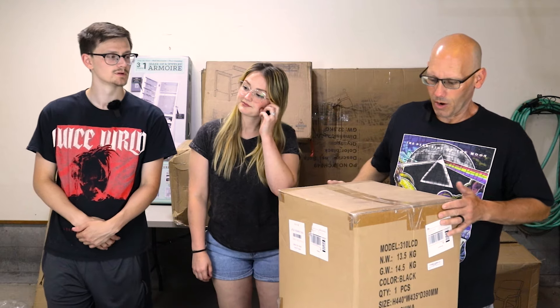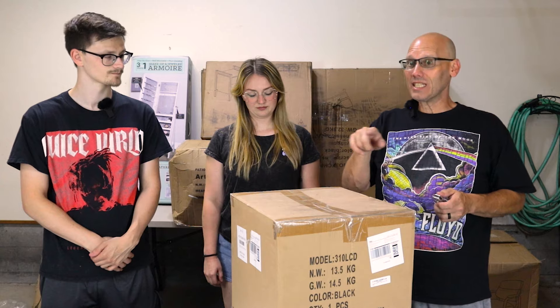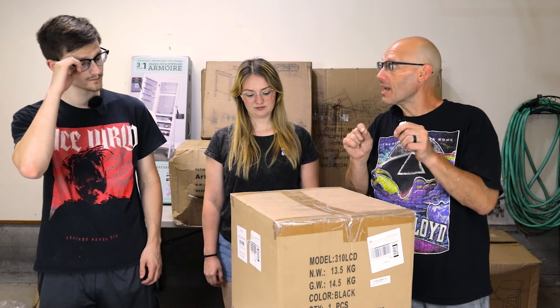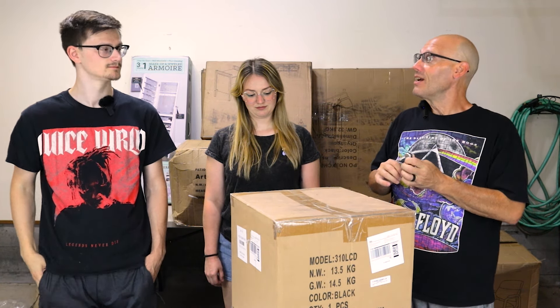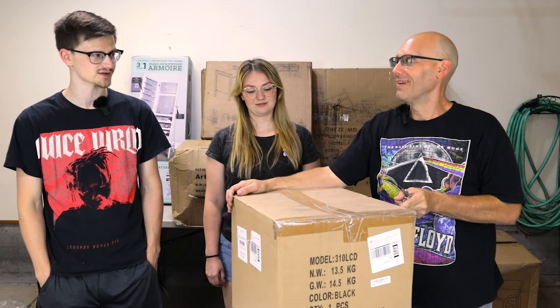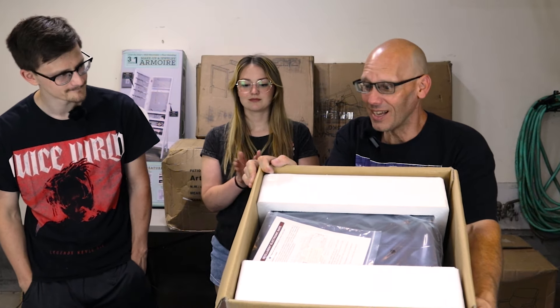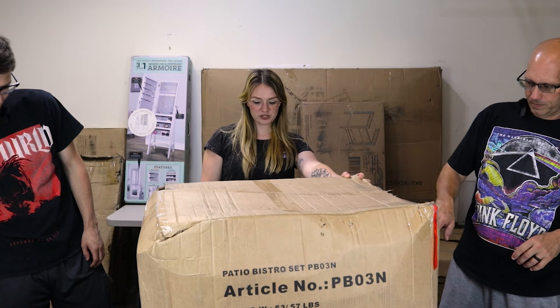The next box has the exact same lettering as the floor safe they already found, so it's pretty safe to say it's another safe — and indeed it is. Two brand-new identical safes — a great double score.